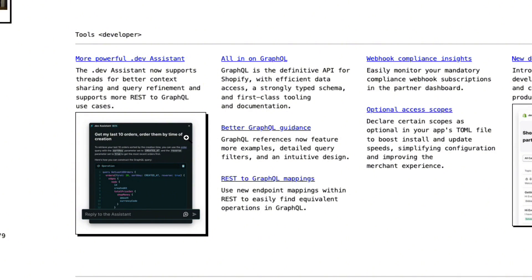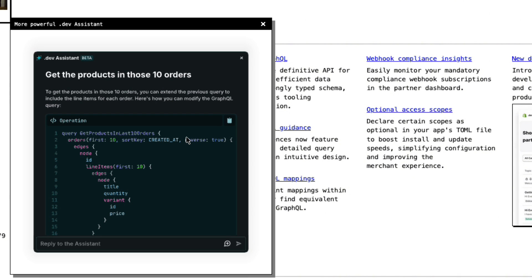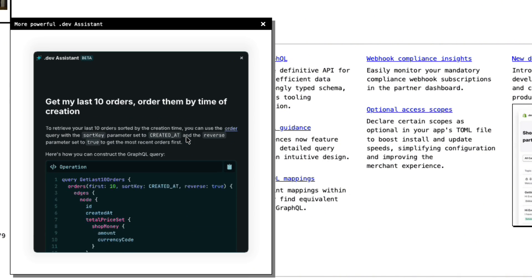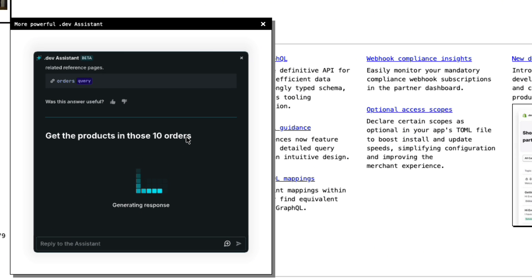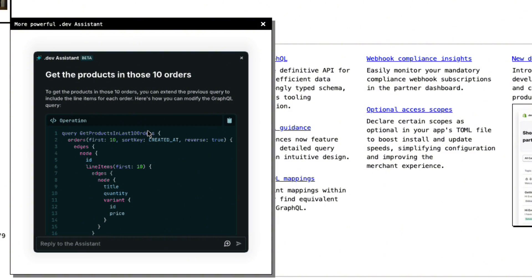I'll leave links in the description so you can go check out the Shopify Winter Editions yourself. One of my favorite announcements is a powerful dev assistant that now supports threads for better context sharing and query refinement, and supports more REST-to-GraphQL migration cases — this is going to save us a lot of time.